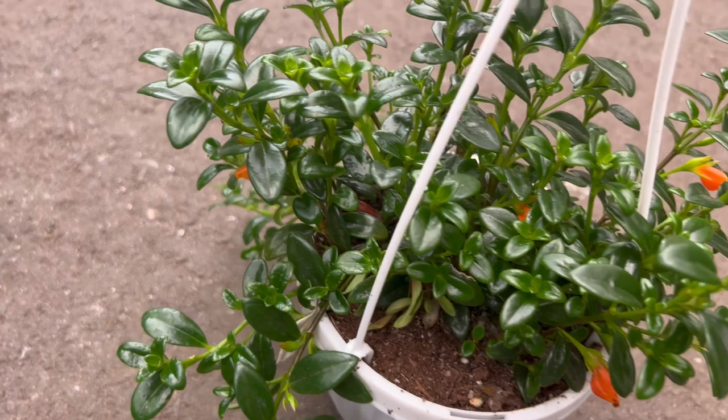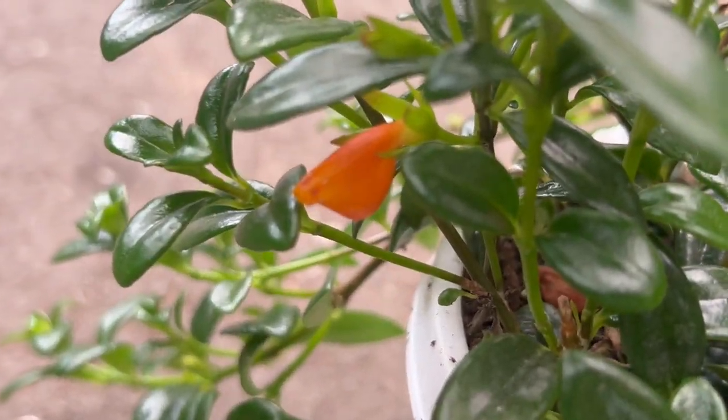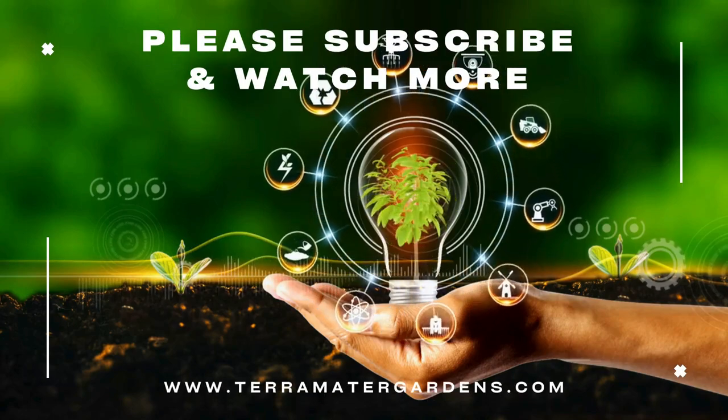One of the most intriguing behaviors of the goldfish plant is its ability to produce flowers throughout the year under optimum conditions. These flowers typically appear in clusters along the trailing stems, creating a captivating visual display reminiscent of underwater life.